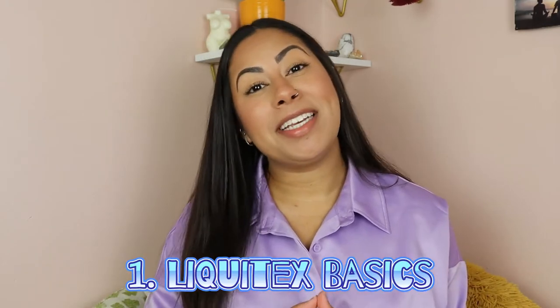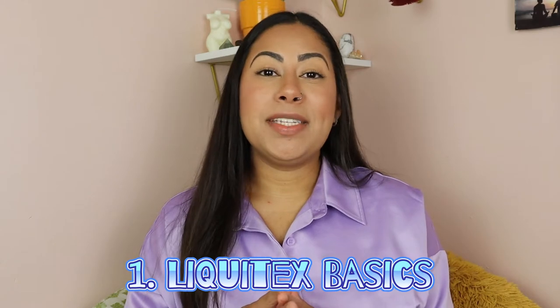The first brand I highly recommend — and it's a brand I started using from the beginning and still use today — is Liquitex Basics. It is probably the most affordable brand and it has high-quality, thick paint that is very easy to work with. It's easy to build layers, it doesn't dry fast when you're trying to paint, and it doesn't get all jumbled on your palette.